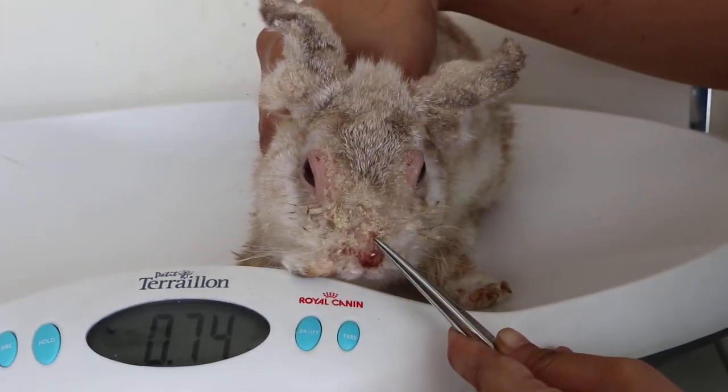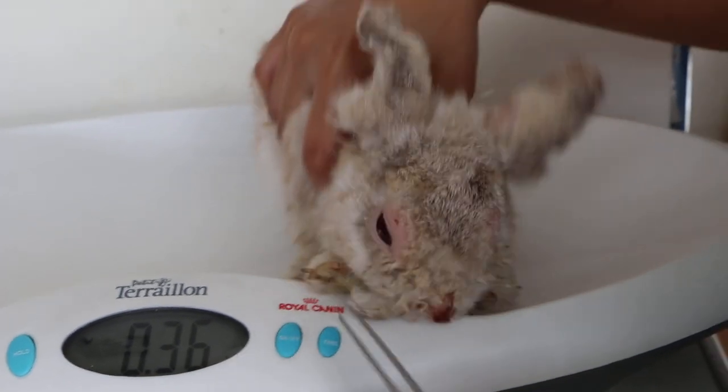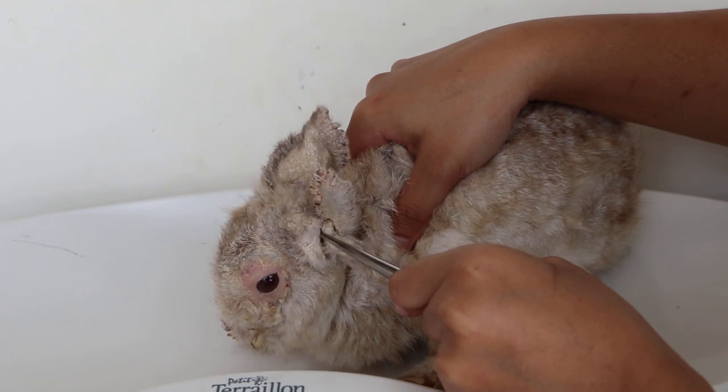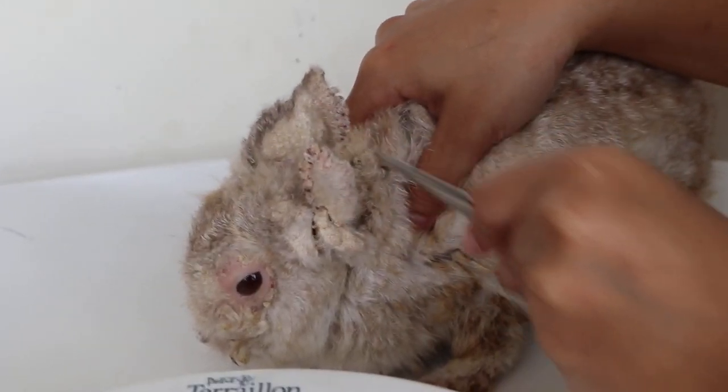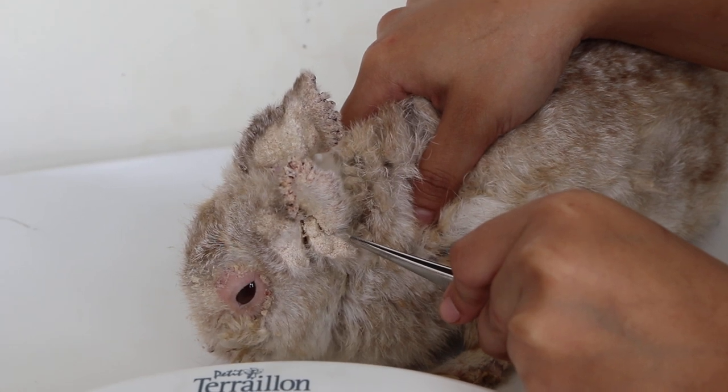Now you can see a bit of the scab and crust remaining there. Looking at the ears, you can see the crustiness. The crust hasn't dropped off yet — later on we may have to pull it off.